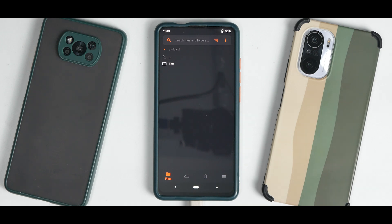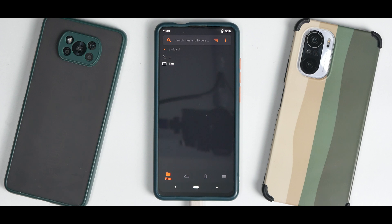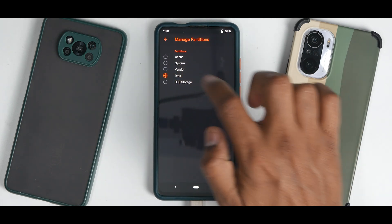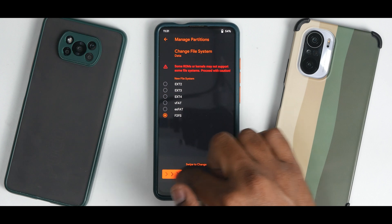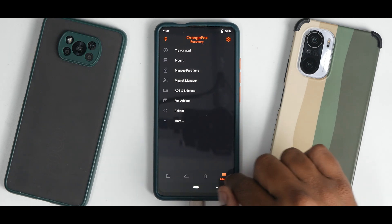Press and hold volume up and power until you see the Redmi or Mi logo, then release to boot into TWRP. Once in TWRP, the first thing we need to do is change the file system to F2FS. Go to the three-dot menu, go to manage partitions, select data, select the tick mark, select change file system, select F2FS, and swipe to change. All data will be wiped.